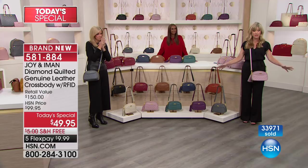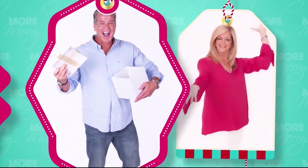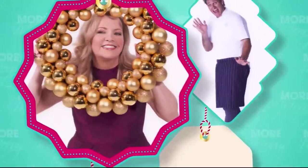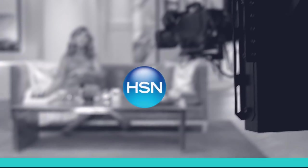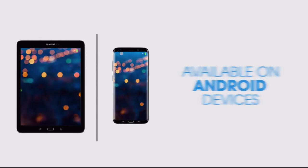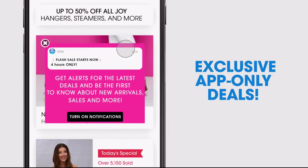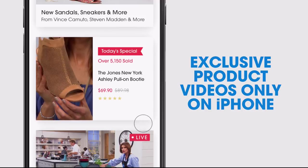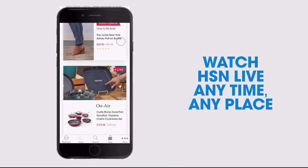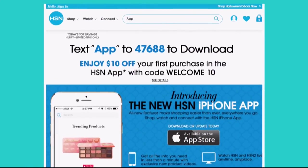We've got another world launch item coming up, right after we check in with our HSN Spotlight. Don't miss a thing with our HSN app available on Apple and Android devices. Get $10 off your first in-app purchase with code WELCOME10. Opt in to push notifications for early access to exclusive app-only deals. Shop faster than ever with exclusive new product videos only on the iPhone. Watch HSN live anytime, anyplace. Search app on HSN.com to download.